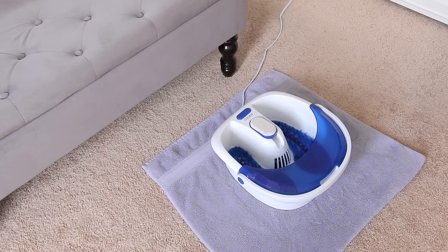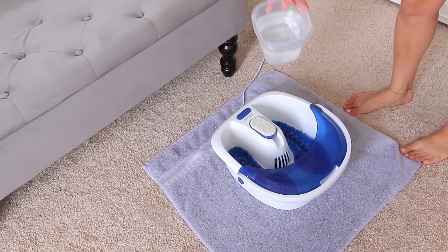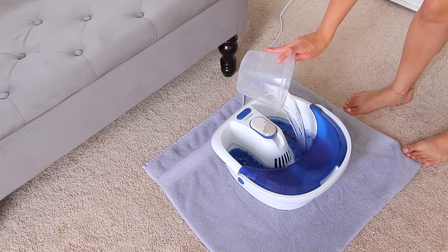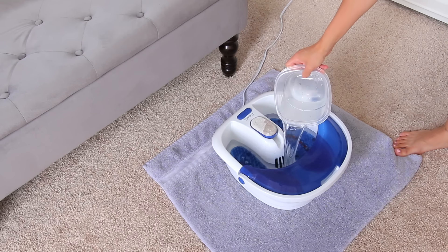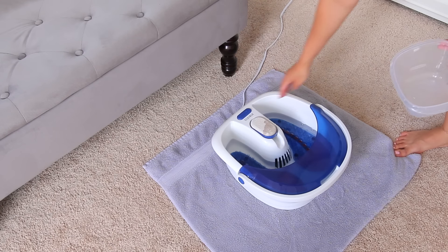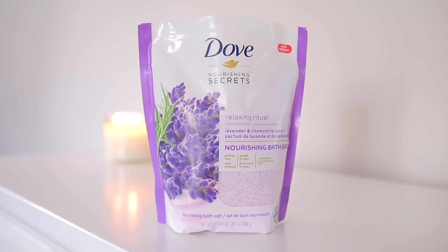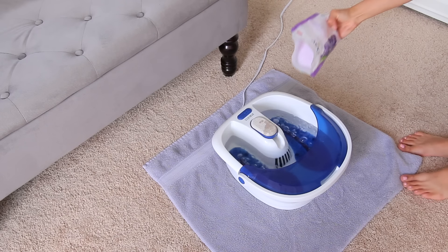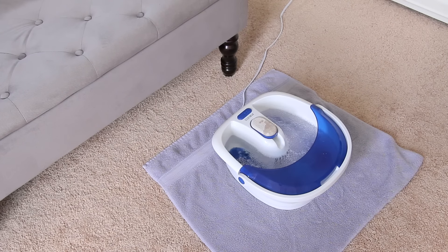I've been loving giving myself a pedicure once a week. I found this foot spa at Walmart for only $40. I'm adding some hot water — the water doesn't heat up, but it does vibrate and bubble and it feels so good. Even just soaking your feet after a long day before bed is so relaxing. I also love adding bath salts. These are from Dove, lavender scent, which is my favorite. I love lavender — it's the most calming scent to me.